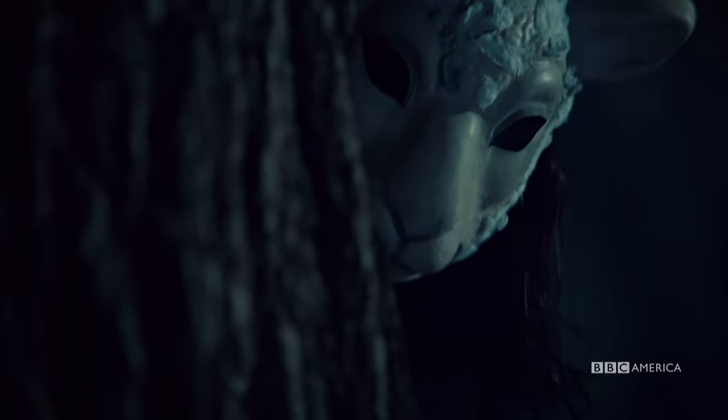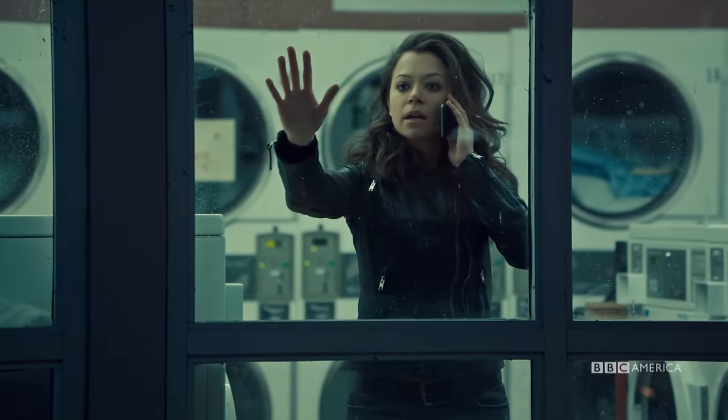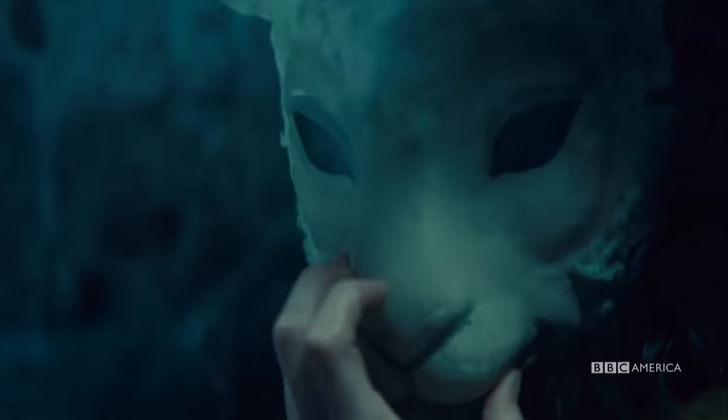The Sheep Mask is sort of an image that we see in the first episode. The idea of masks is a really interesting theme this season, and the fact that all the clones have the same face.